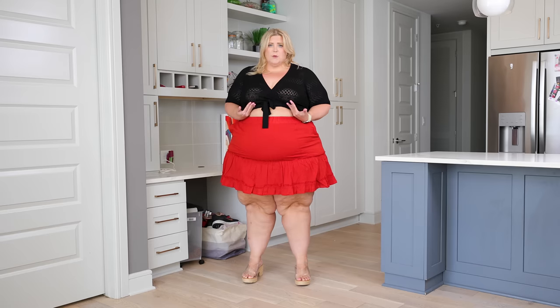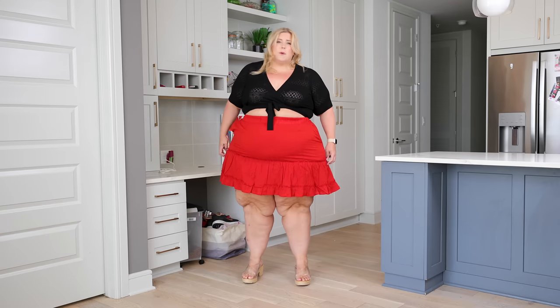I'm going to be real — this just doesn't fit me right. I don't hate the top; it makes my chest look amazing, but the hemline hits right at the widest part of my hips. I don't trust it. It's just a no for me.